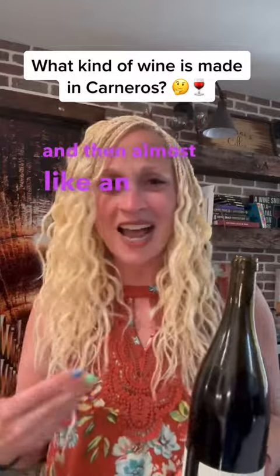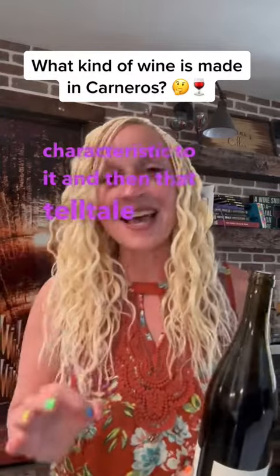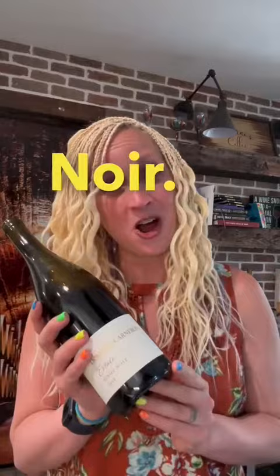This is a beautiful and delicate wine. It has super high acidity, those bright red fruits, and then almost like an iced tea characteristic to it, and then that telltale earthiness of Pinot Noir.